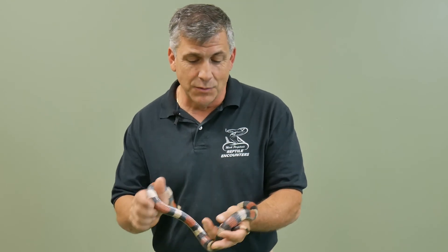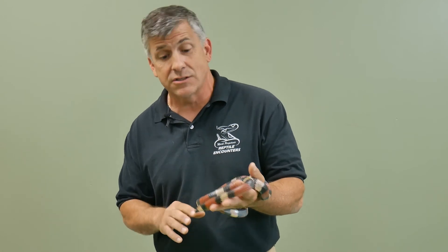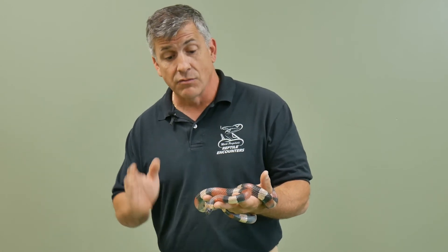These snakes average up to about 36 inches and occasionally as big as 48 inches, so they're good-sized snakes — really docile and really easy to breed in captivity, which is why they've become very plentiful in the pet trade.